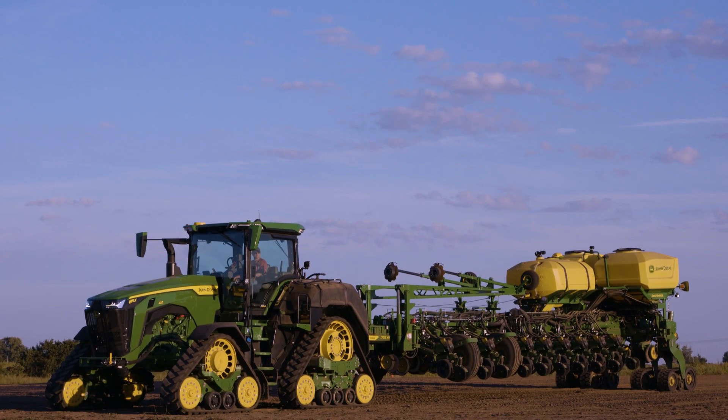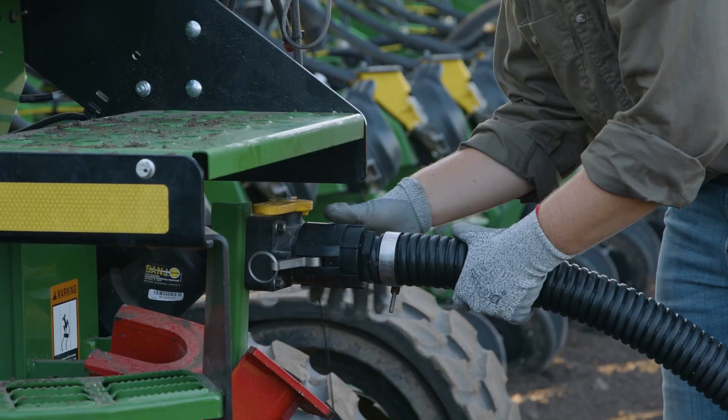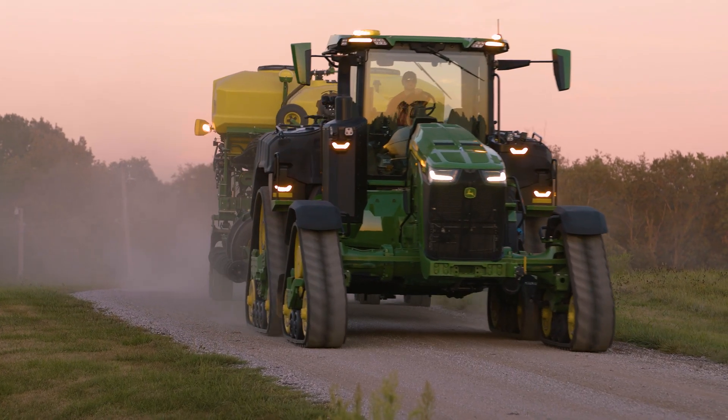Our customers were really reliant on aftermarket solutions, and now you've got a one-stop shop — everything turnkey, ready to go, fully supported from your Deere dealer, and warrantied. All those things that customers were missing out on previously, this system really keys in on that.